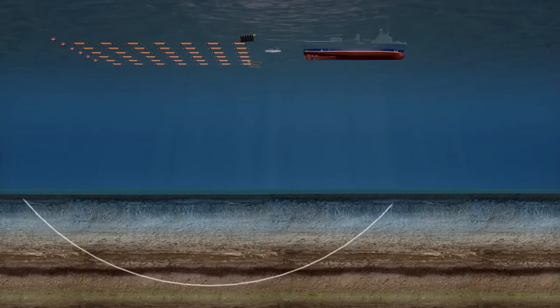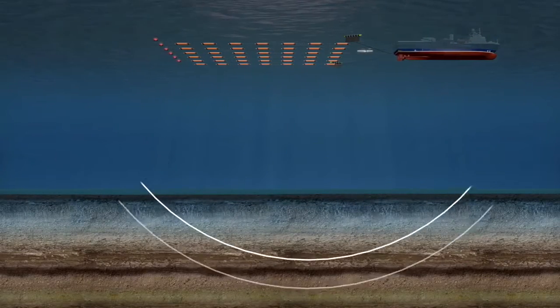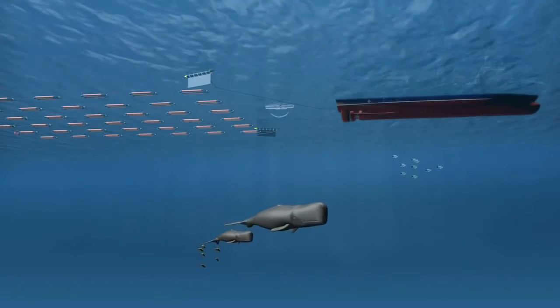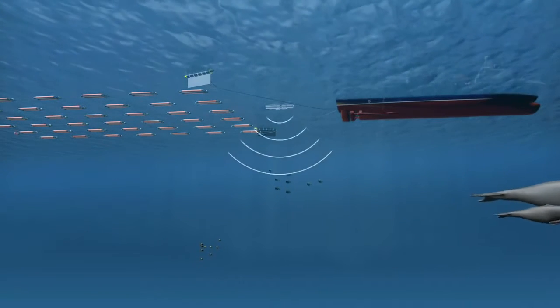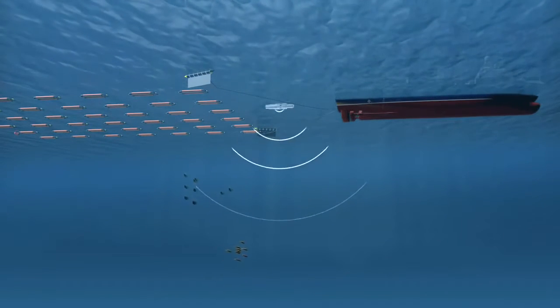Seismic surveying uses compressed air released into the water to create sound waves that penetrate deep into the subsurface rock at the bottom of the ocean. To give animals that may be sensitive to this sound time to leave the area, the surveying process begins with a soft start — a technique that gradually increases sound to full operational levels.